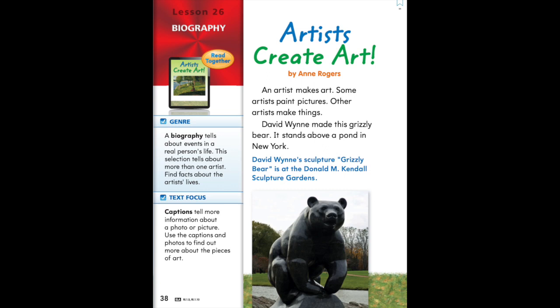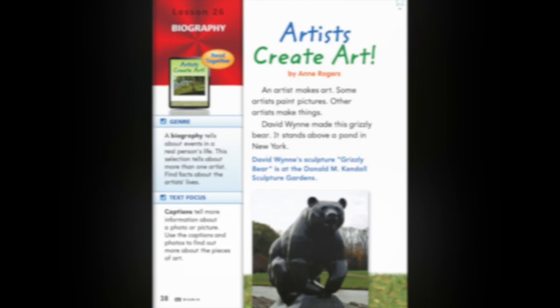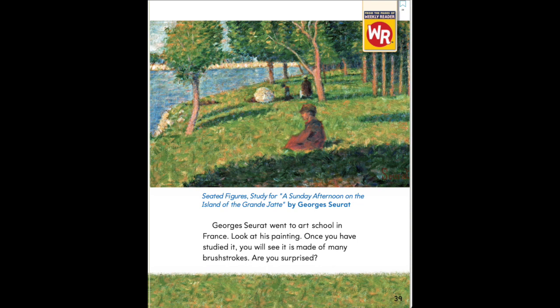George Seurat went to art school in France. Look at his painting. Once you have studied it, you will see it is made of many brush strokes. Are you surprised? The caption reads: Seated Figures, study for a Sunday Afternoon on the Island of Grand Jatte, by George Seurat.